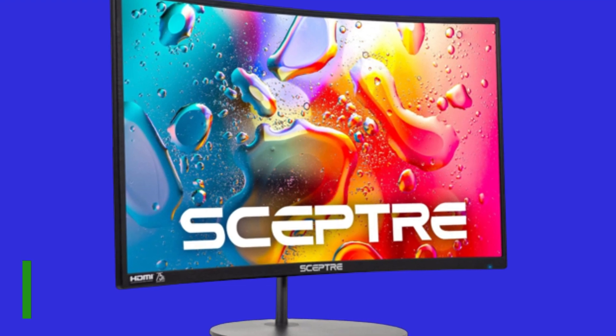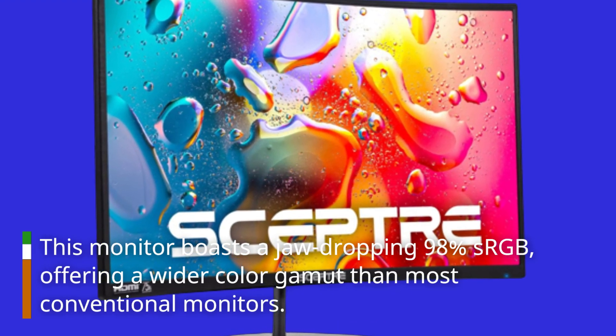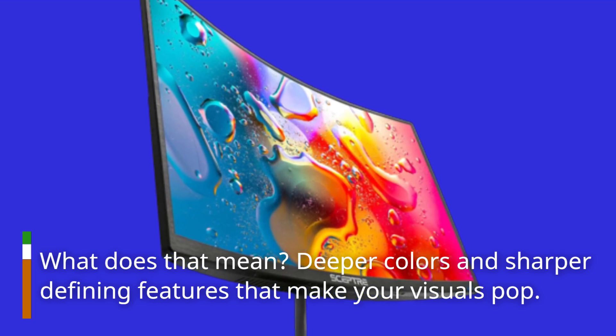This monitor boasts a jaw-dropping 98% sRGB, offering a wider color gamut than most conventional monitors. What does that mean? Deeper colors and sharper defining features that make your visuals pop.